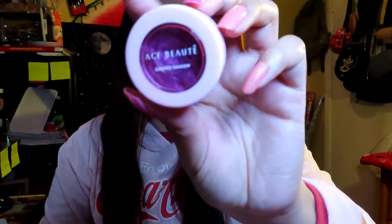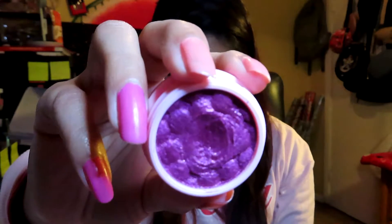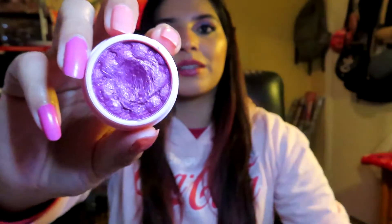The next product is a single eyeshadow — the Ace Beaute Huckleberry Glimmer Shadow. I got this one in Boxycharm about three years ago. My goal is to use it at least five times. I'm thinking I could pair it with the Love palette or my panda palette when using neutral shades.